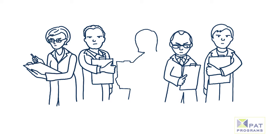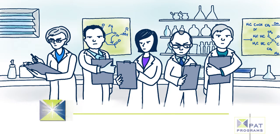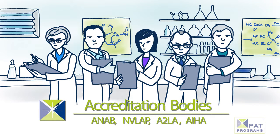In fact, many accreditation bodies require analytical laboratories to participate in an appropriate proficiency testing program.